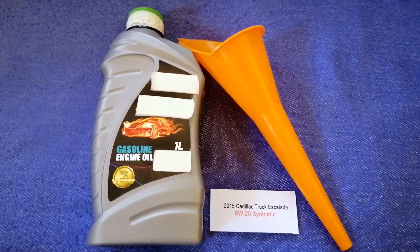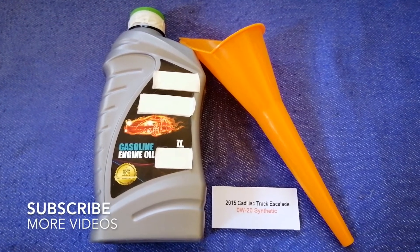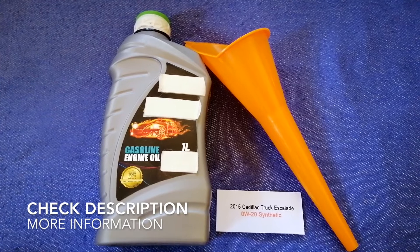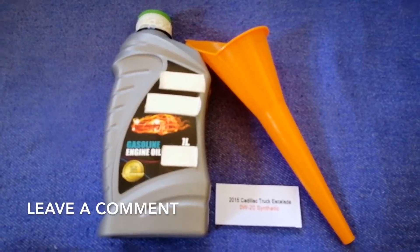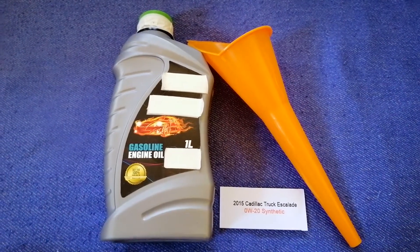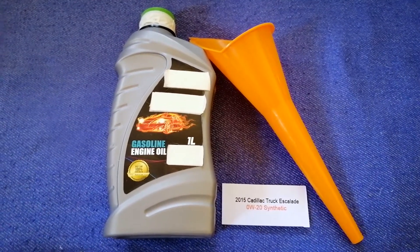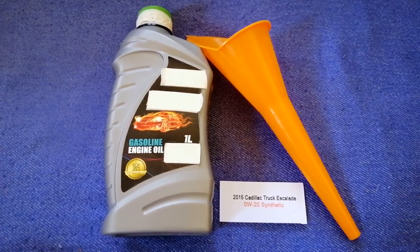Hey guys, welcome back. Today we're going to talk about the oil type for the 2015 Cadillac Escalade. If you're looking for what oil to buy, I've already looked it up — check the video description. The oil type for the 2015 Cadillac Escalade is 0W-20 synthetic. This is only the manufacturer's recommended oil type.